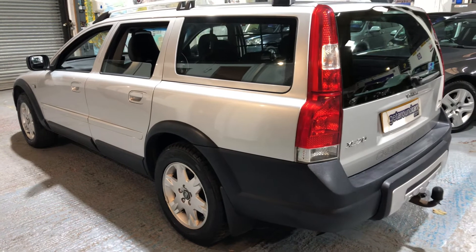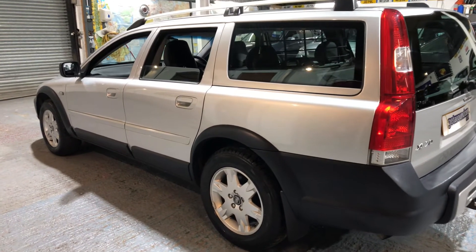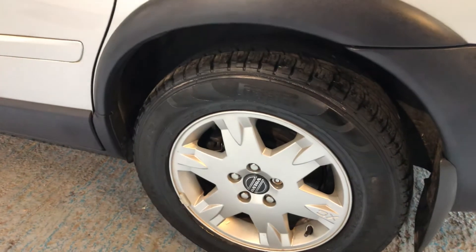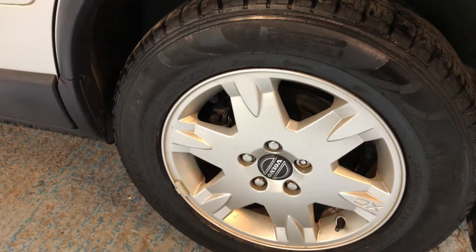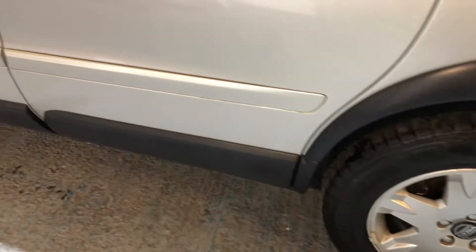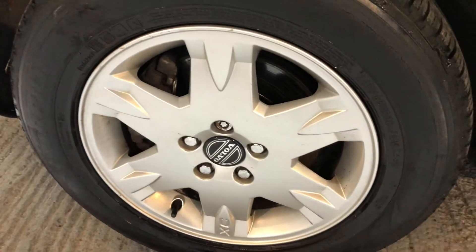If you can find me another one of these, I'll bite your hand off. They are very much sought after, very desirable, and this one is in great condition. If we look at the wheels again on this side — if the previous owner had been careless and hit the curb, you'd expect damage on the alloy wheels, and there's no damage on the alloy wheels at all. The front ones are in very good condition too.